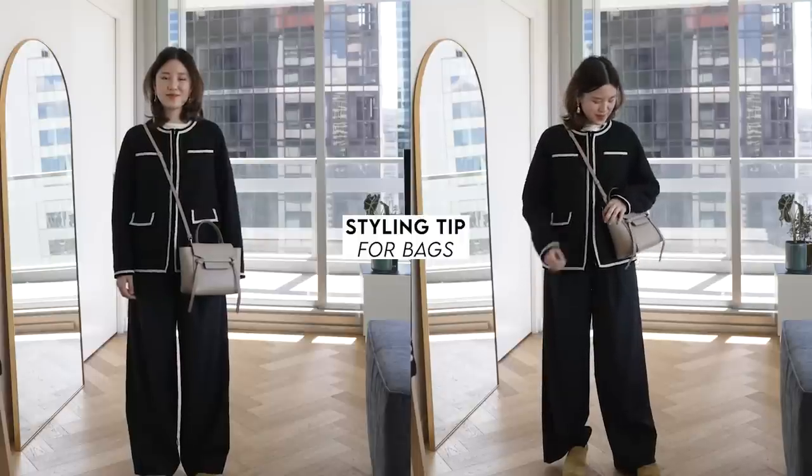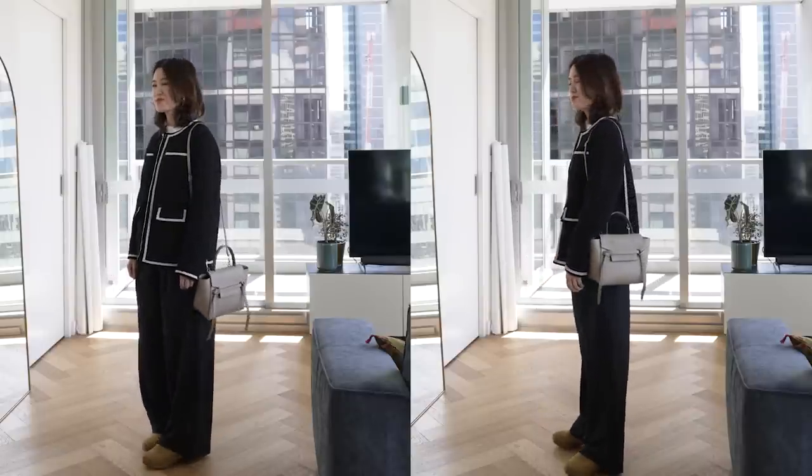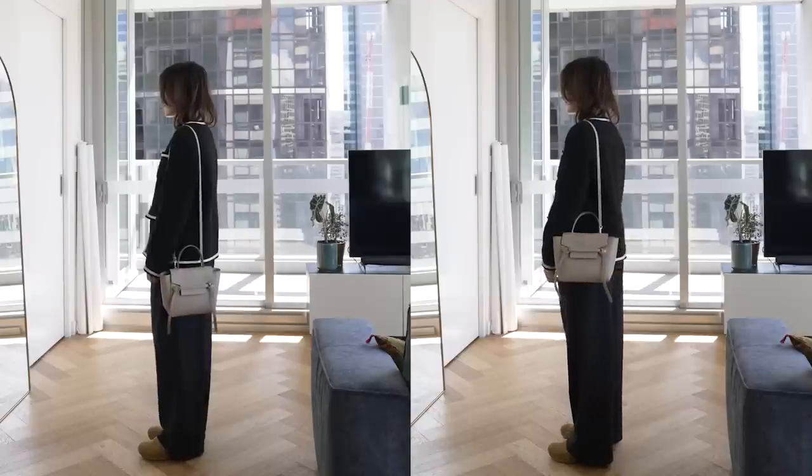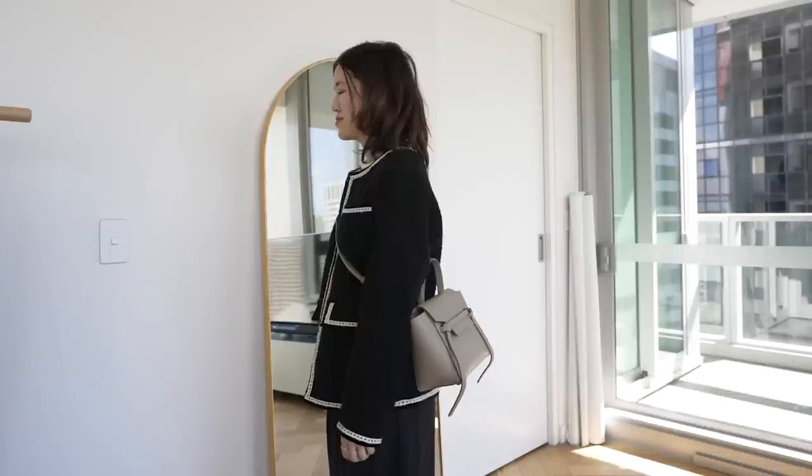My next tip is about handbags, and it works especially well if you're more petite like me. With my bags, I like to wear them a little bit higher than usual — this applies to crossbody bags, shoulder bags, any kind of bag. The reasoning is that if a bag sits a bit higher, it makes the body look a little shorter and the legs a bit longer. Wearing a bag super low makes the body look longer and the legs shorter. This visual trick takes pretty much no effort but makes a big difference.